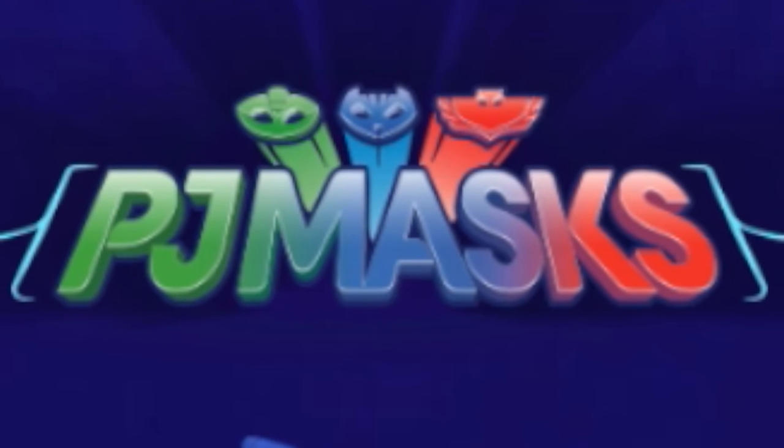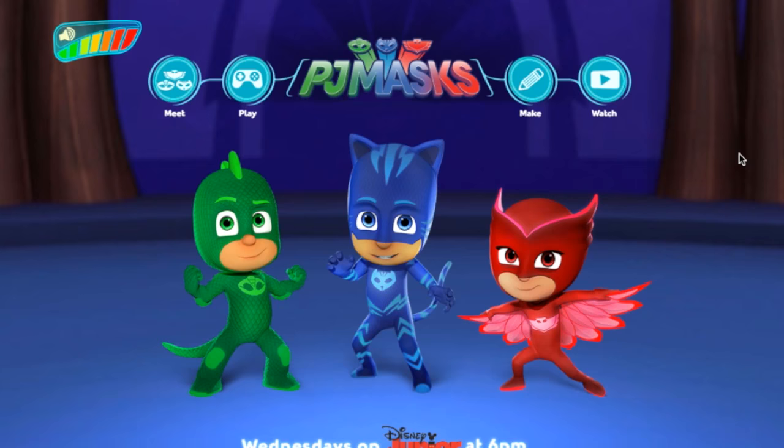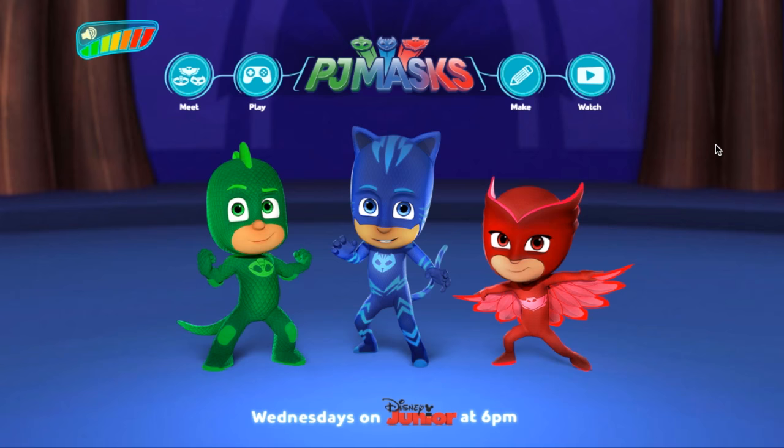Welcome to Family Gamer TV. We're just going to pop back and look at the PJ Masks website. Of course we've got Gecko, Catboy and Owlette. PJ Masks is becoming a really popular franchise online — we're seeing loads of views, loads of great comments, families watching it.